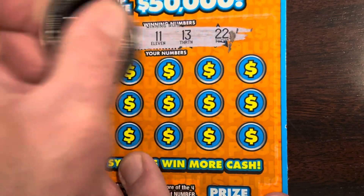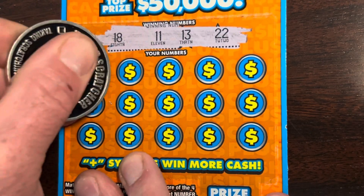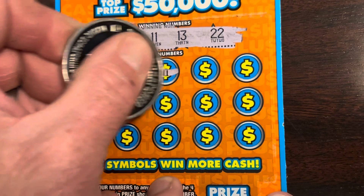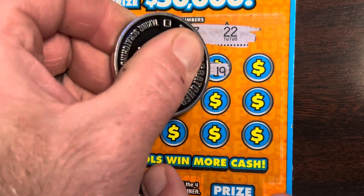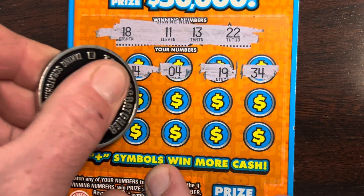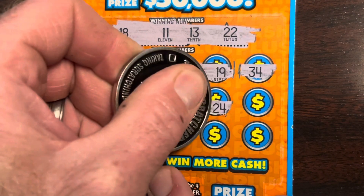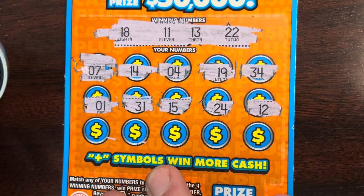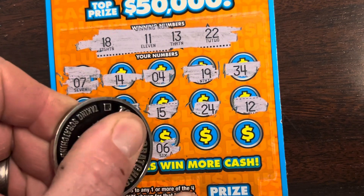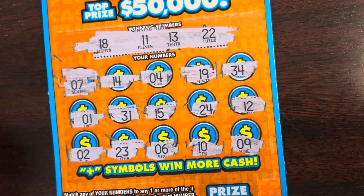All right, looking for an eighteen, eleven, thirteen, twenty-two. Time to find a win and get on the board. We got a seven, fourteen. Having a little trouble scratching — these tickets are a little gummy. Nineteen, thirty-four, fourteen, one, thirty-one, fifteen, twenty-four, and a twelve. Two, twenty-three — one off. Six, ten, and a nine. Wow.